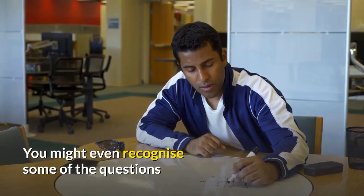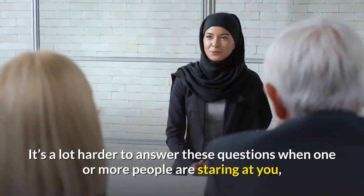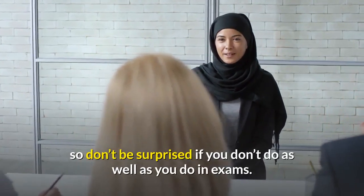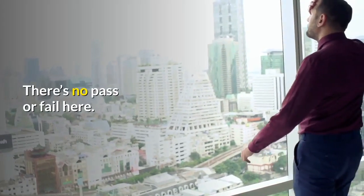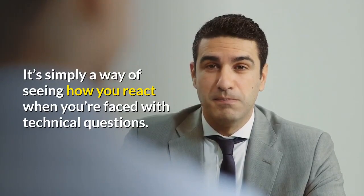You might even recognise some of the questions if you search for and complete these same practice tests. It's a lot harder to answer these questions when one or more people are staring at you, so don't be surprised if you don't do as well as you do in the exams. There's no pass or fail here — it's simply a way of seeing how you react when you're faced with technical questions.